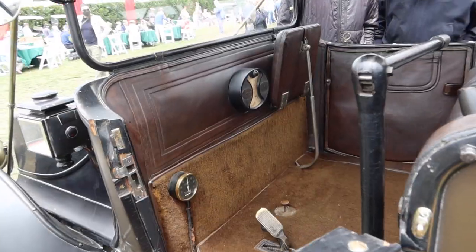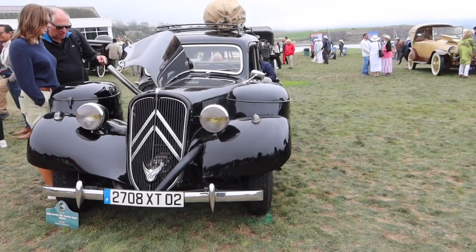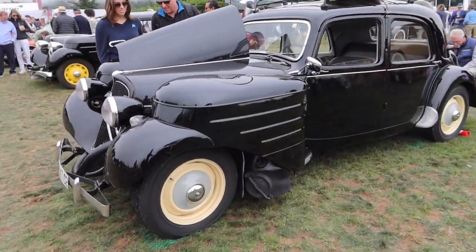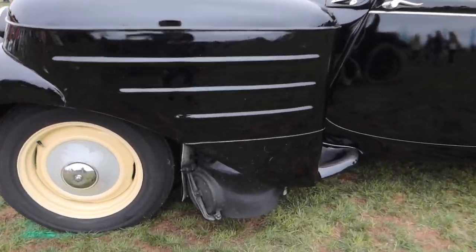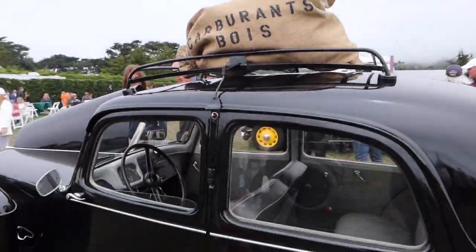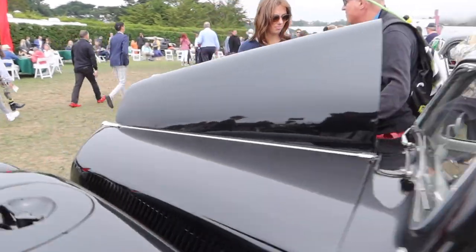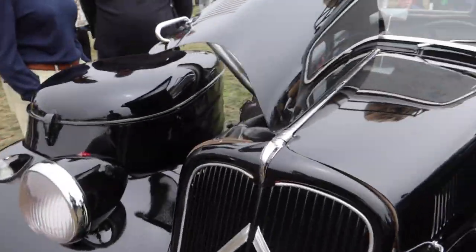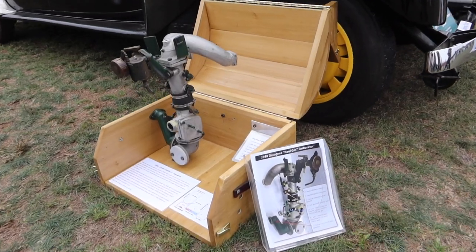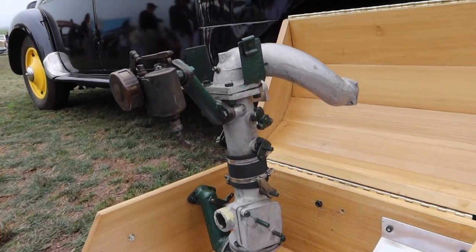Apparently this 1956 Citroën 11BL is powered by coal — that's right, it's like an old train. Some of the drivetrain components are just sticking out. I wonder if this is a bag of coal on the roof — that's hilarious. And if we come around to the other side, we can check out the engine. Unbelievable — your classic coal-gas carburetor. I've never seen anything like that in my life.